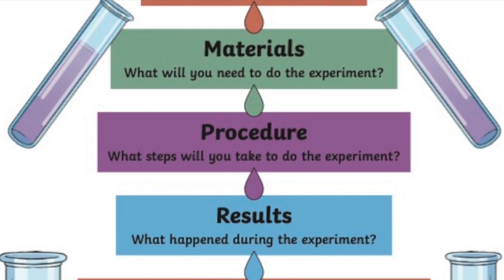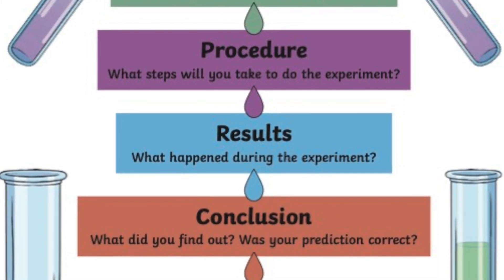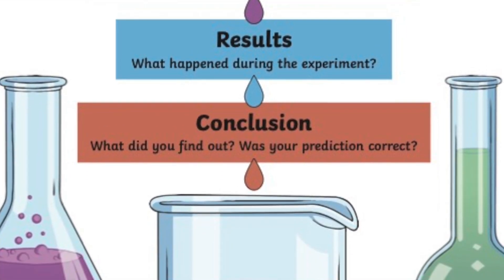Now, we're going to go through our procedure. What steps will you take to do the experiment? What are your results? What happened during the experiment? Finally, we must come up with our conclusion. What did you find out? Was your prediction correct?